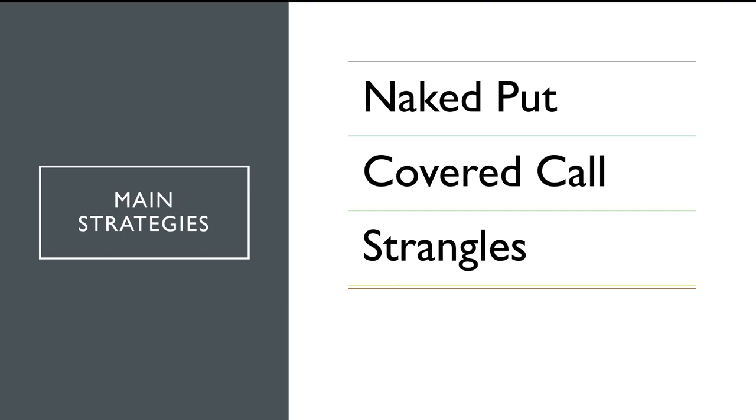The naked put and covered call are bullish strategies — we want the market to go up. Eventually the market will go up because the S&P 500 represents the best 500 companies, and it's normal for the best companies to keep improving with technology and human ingenuity. All those companies are going to keep getting better and better.